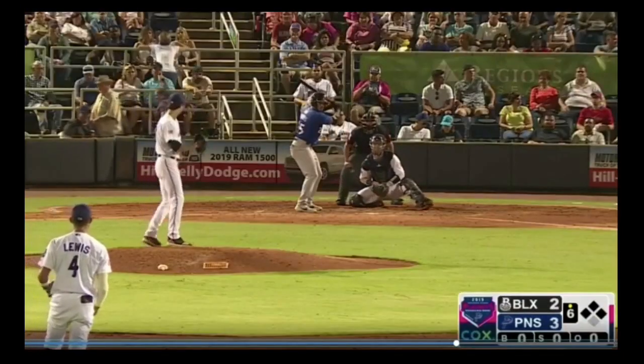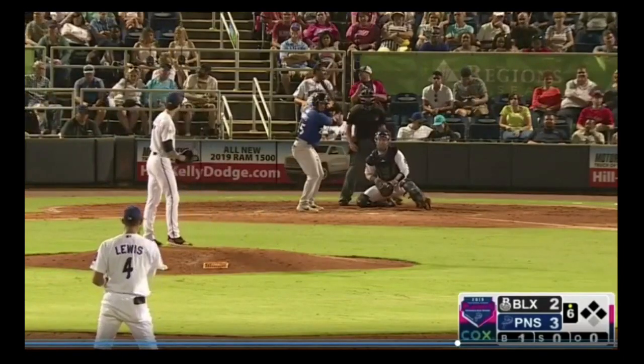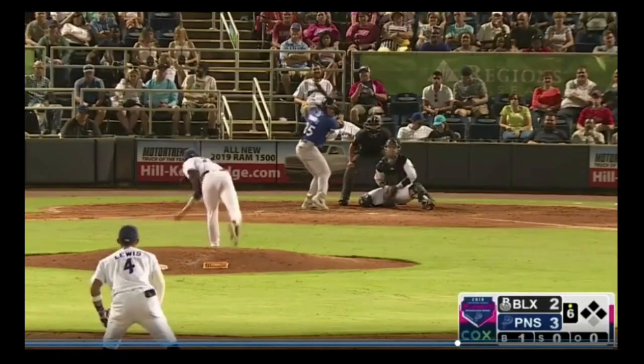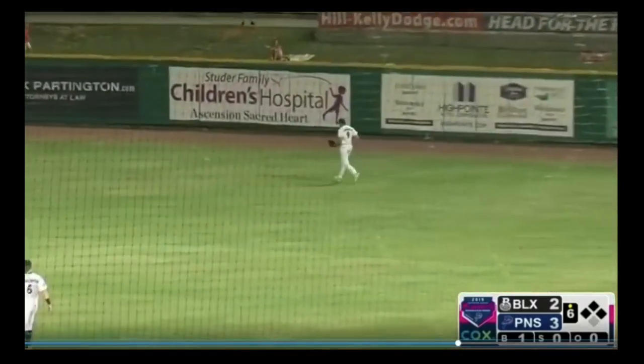Chalmers out of the wind-up, ready. Here comes the first pitch, and he starts him off with a break. Here's the 1-0 pitch — fastball. There's a swing and a line drive to right field. Larnick is there and he'll make the catch.